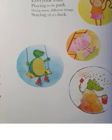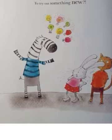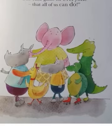Everyone is busy playing in the park, doing many different things, staying till it's dark. But sometimes it gets dull playing on your own. Is there something better than doing stuff alone? Why don't we get together to try out something new? One fun game for everyone that all of us can do.